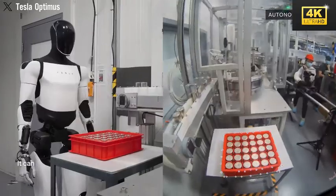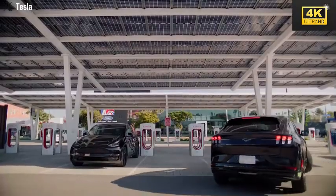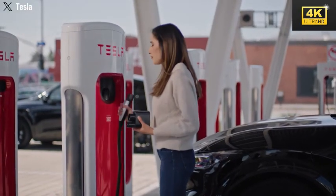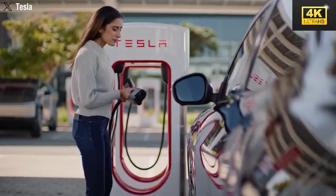Charging an electric vehicle conventionally requires 30 to 40 minutes. However, Optimus is capable of achieving a complete charge within just 10 minutes, thereby substantially enhancing its operational efficiency.